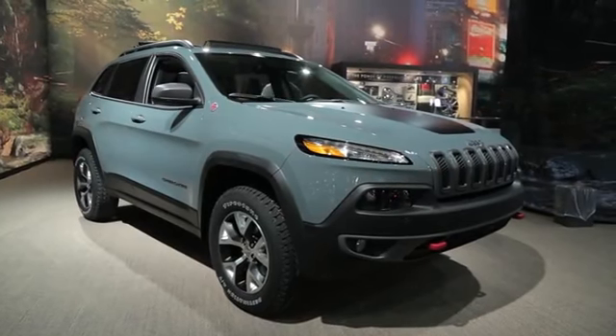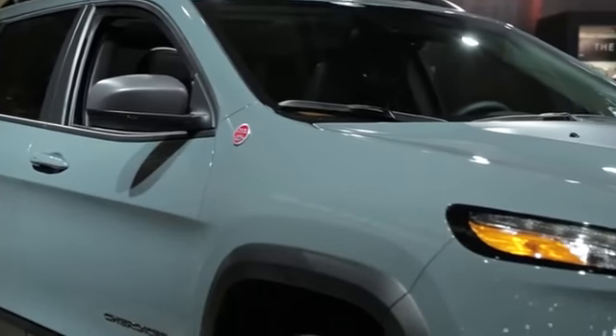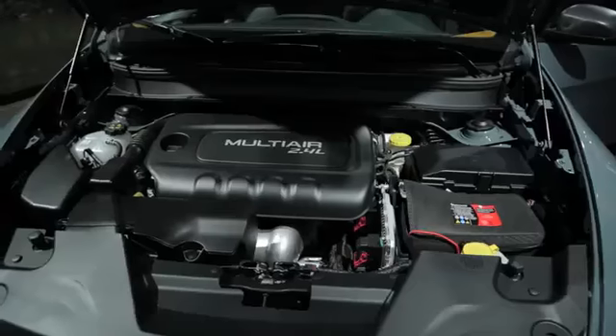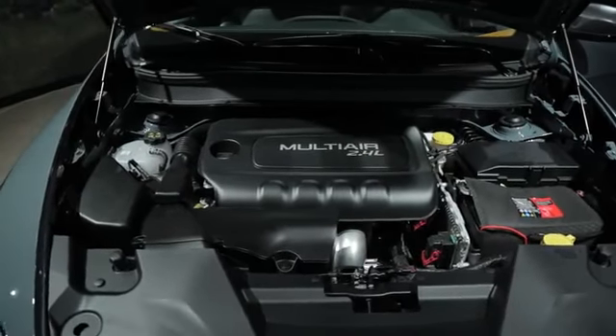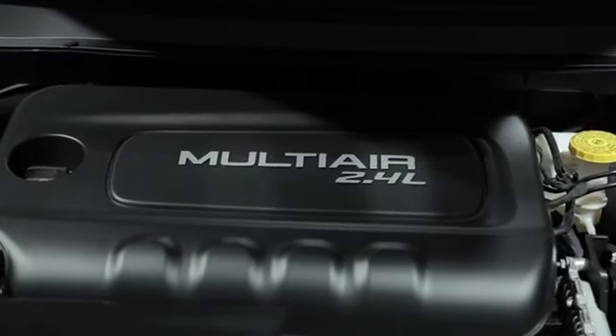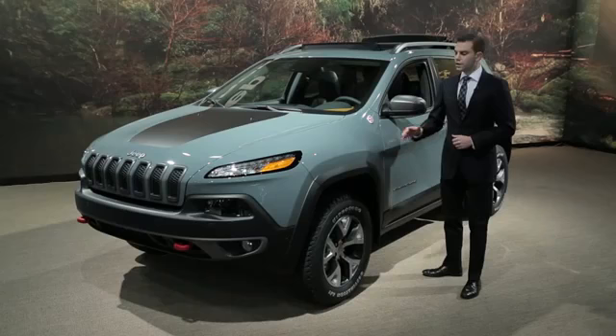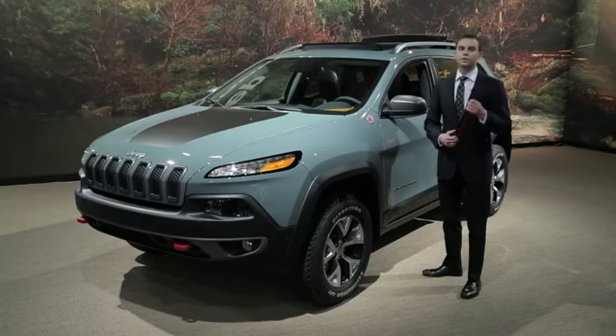This car is based on the same platform as the Alfa Romeo Giulietta and the Dodge Dart, but in this case it comes with two engine options: either a 2.4-liter four-cylinder with 184 horsepower, or a 3.2-liter version of Chrysler's Pentastar V6 with 271 horsepower. Both engines are mated to a nine-speed automatic transmission that, in the four-cylinder's case, is capable of delivering up to 31 highway miles per gallon.